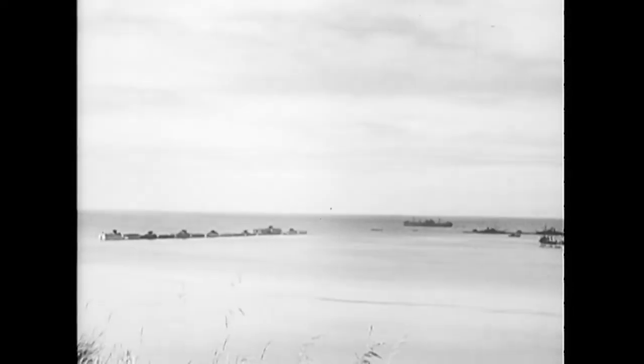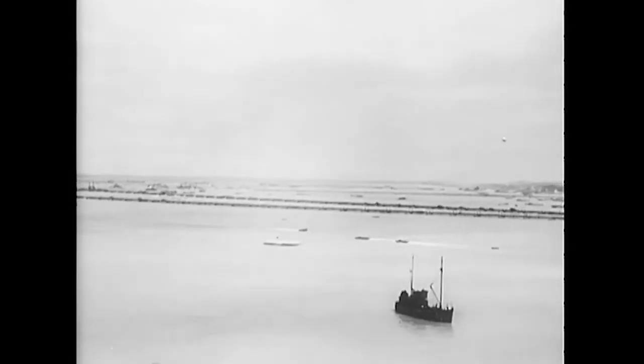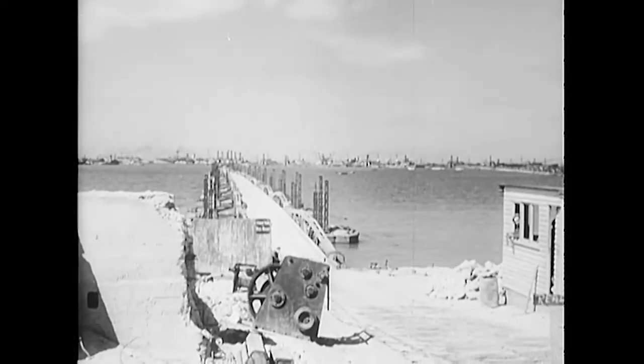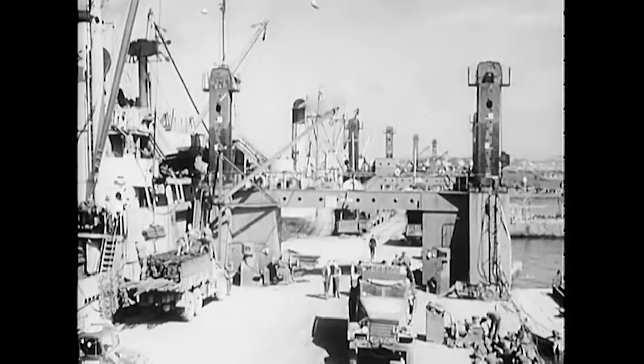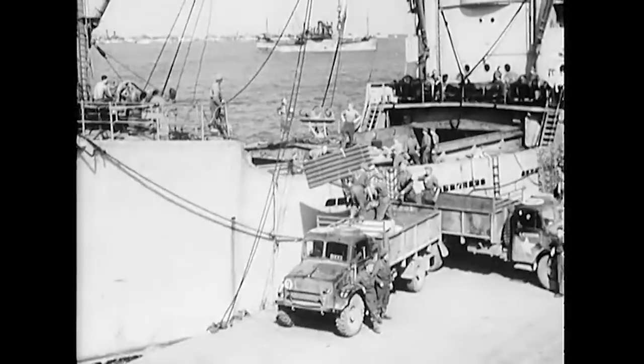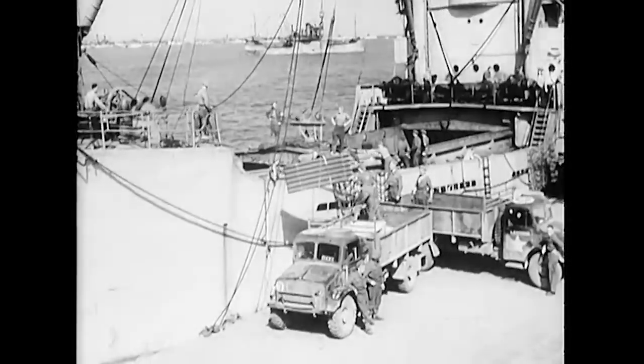A second artificial harbor had been created by the British at Arromanches. By luck and circumstance, it survived the storm. These views were made after the storm, when the harbor was running at full blast. The general design is the same as at Omaha. These are the Lobnitz piers at Arromanches, almost a mile offshore from the high tide mark. The ships are British coasters. Reinforced by what could be salvaged from Omaha, this harbor has handled a vast tonnage of cargo.